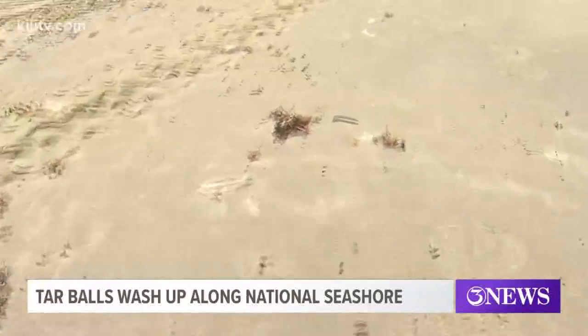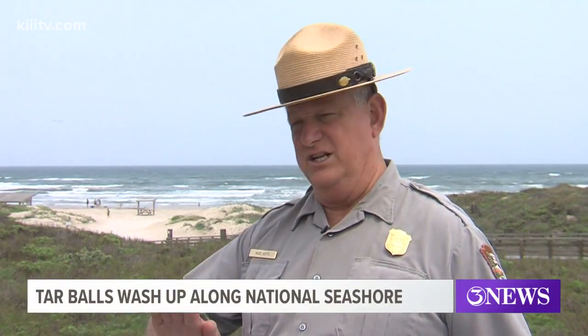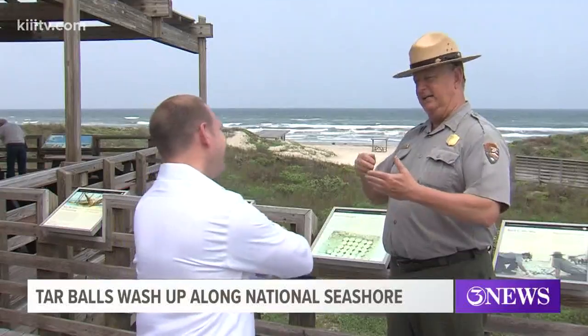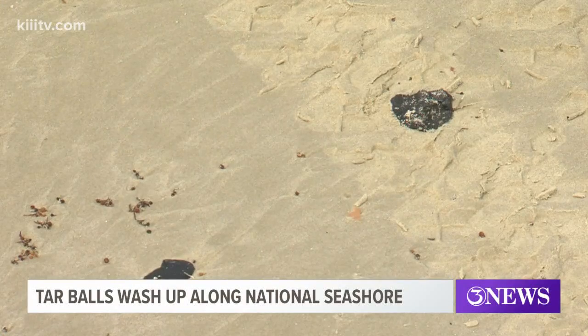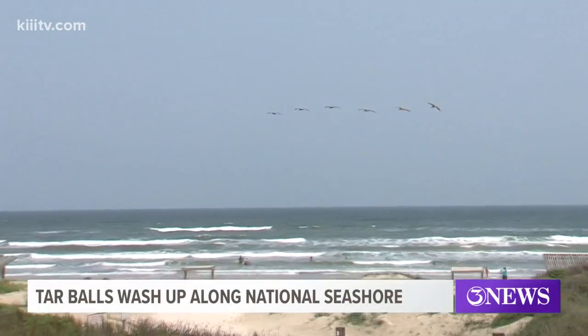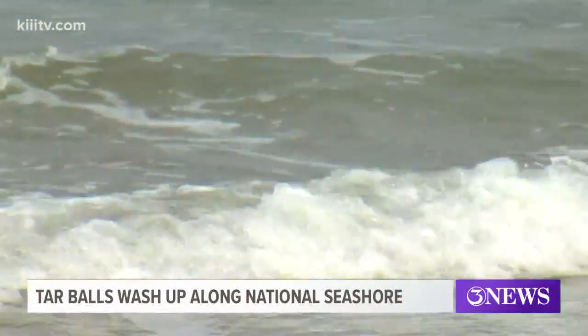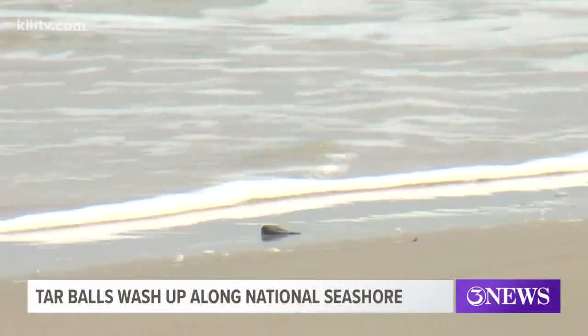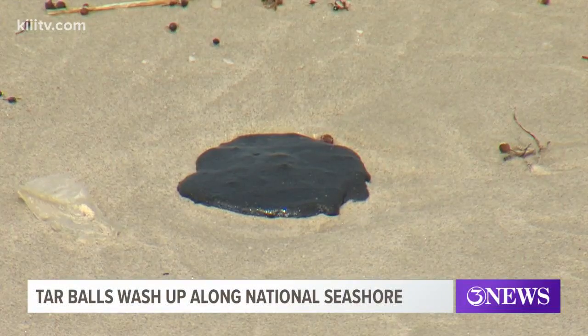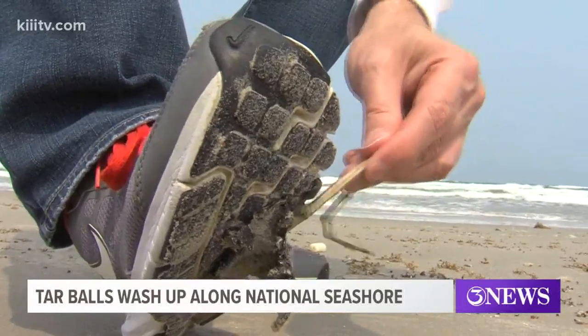Usually they are pretty hard, but these are soft. They tend to come in and vary from dime size to quarter size to the size of your hand. Park educator William Botts says this seems to be a mild case. He says tar balls are something that has been a fact of life for hundreds of years along our coast, and there are over 600 naturally occurring seeps identified in the Gulf of Mexico — emitting somewhere on average 3,000 barrels of oil a day.